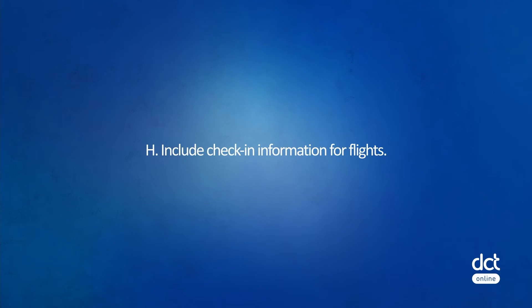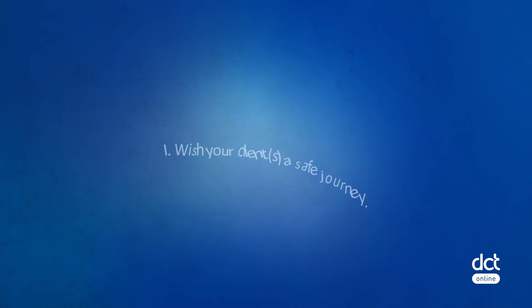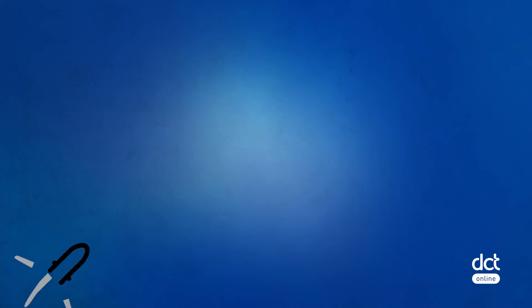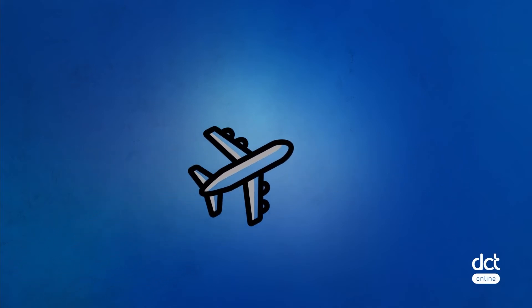Include check-in information for flights and wish your client a safe journey. Always make sure the itinerary is accurate and has been cross-checked with all travel documents, the customer profile, and booking record. Mistakes can be costly and unprofessional. The figure shows part of a final itinerary document.